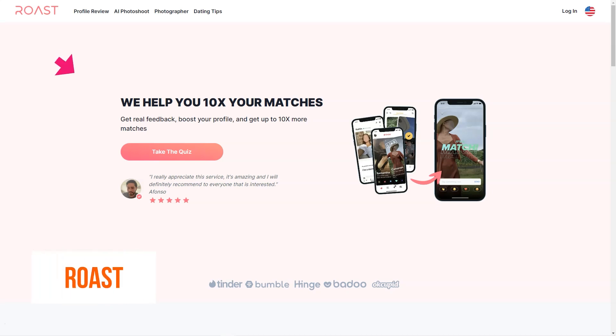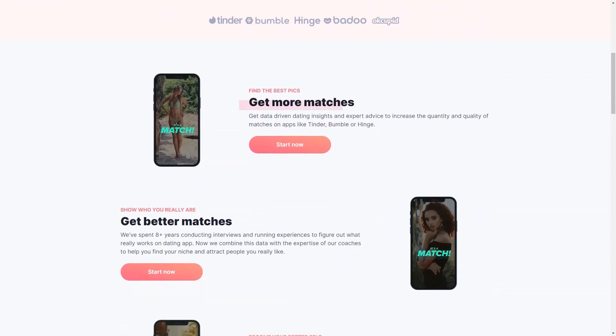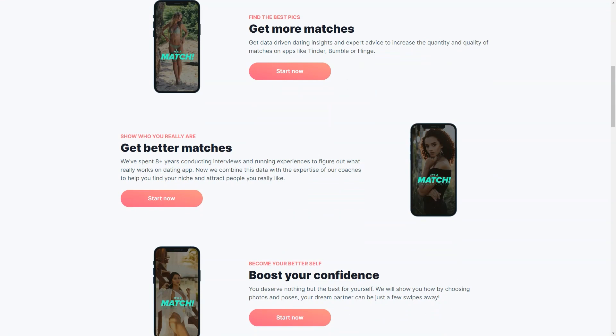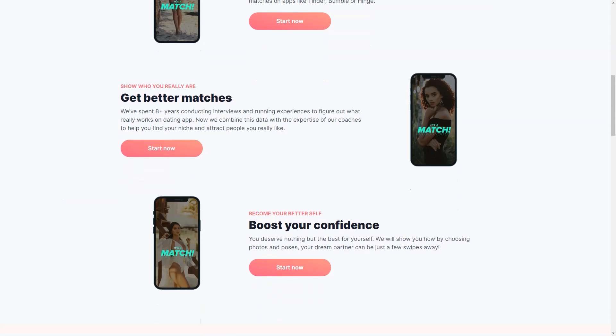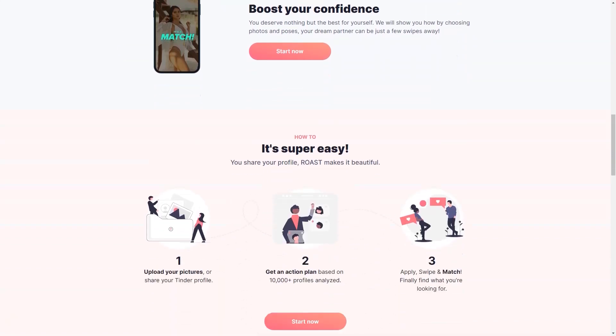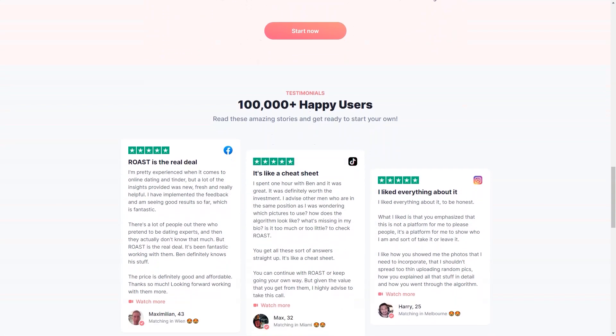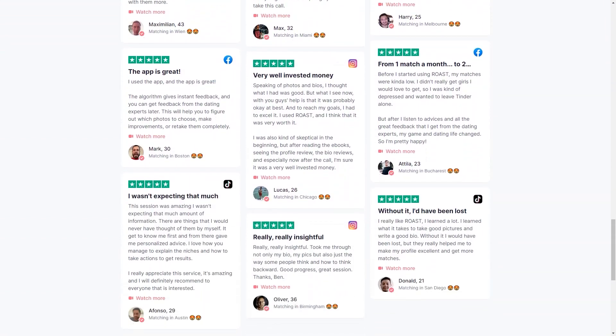Have you heard of Roast? It's an excellent AI-based tool that's been making waves in the dating world. Roast helps users create the perfect date-night images that truly represent their identity — photos showing your personality, interests, and appearance in the best possible light. You simply upload a few photos of yourself and the AI technology takes care of the rest. The technology is trained on over 10,000 images viewed by more than 50 men and women, giving the AI a good idea of what makes a great dating photo.